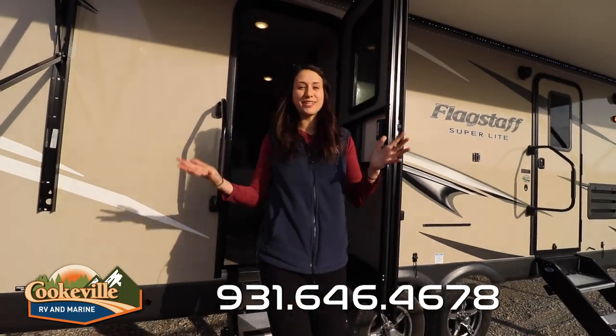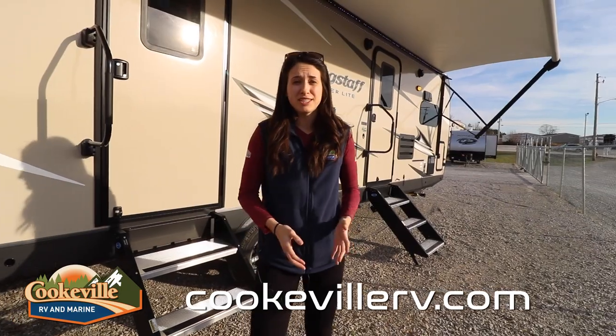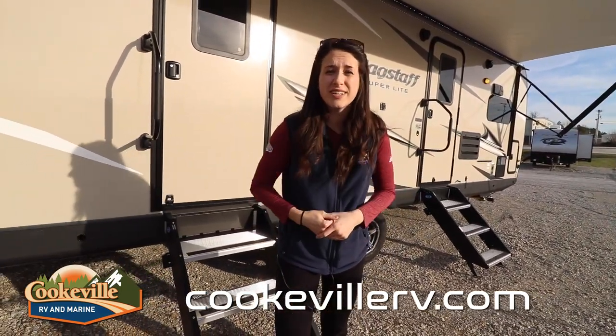Coming out of our master entrance, which is super convenient, that really wraps up this Flagstaff. Do you have any questions? Do you like this Flagstaff? Give us a call or visit us online at cookvillrv.com, where your adventure awaits.